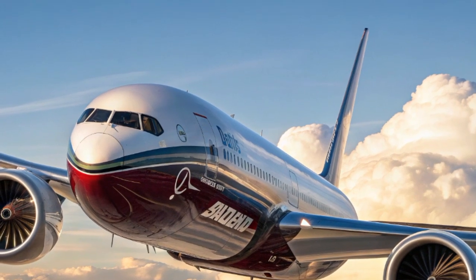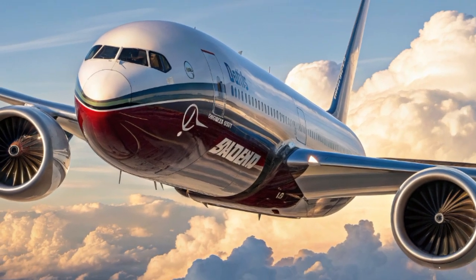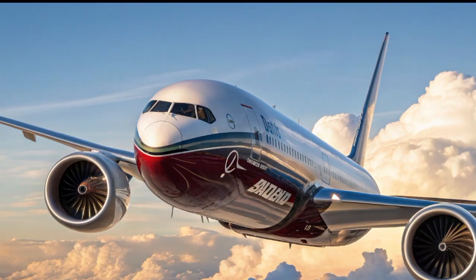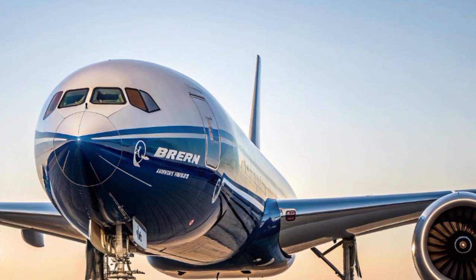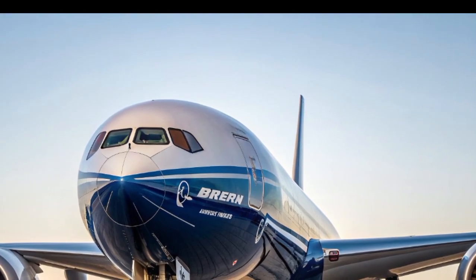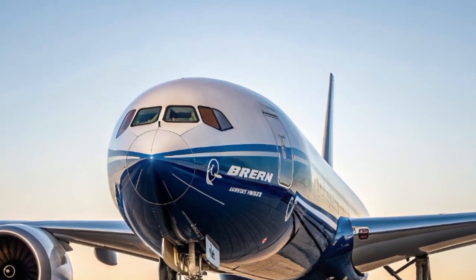Of course, the Boeing 777X hasn't had the smoothest road to the skies. Its development has faced delays, from engine testing challenges to certification hurdles. Originally planned for earlier delivery, the first 777X aircraft are now expected to enter airline service in the mid-2020s. But if history has shown us anything, it's that great aircraft are worth the wait.